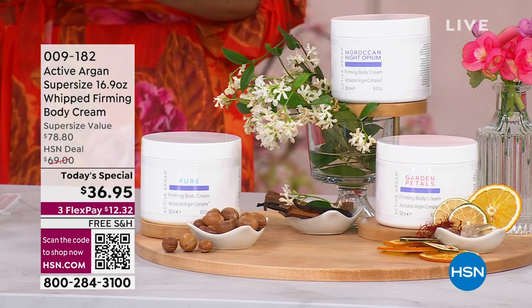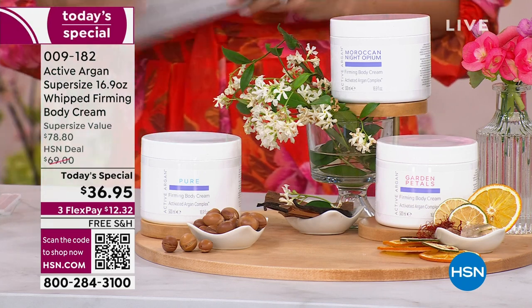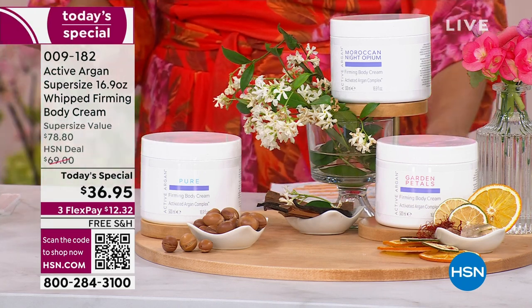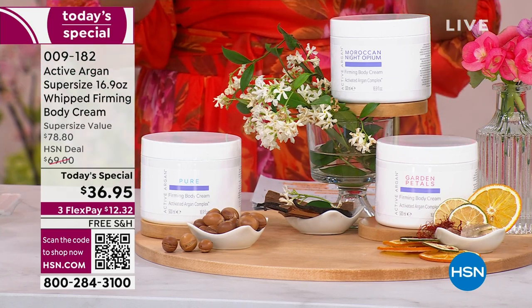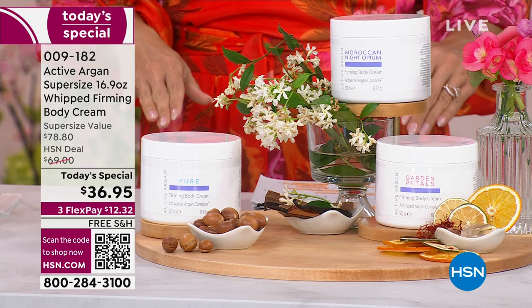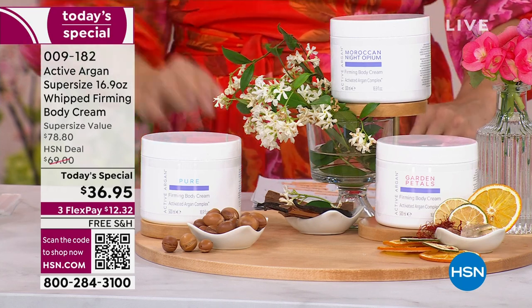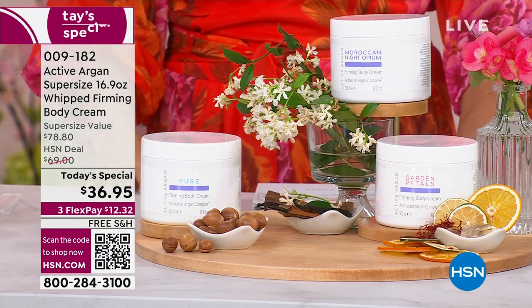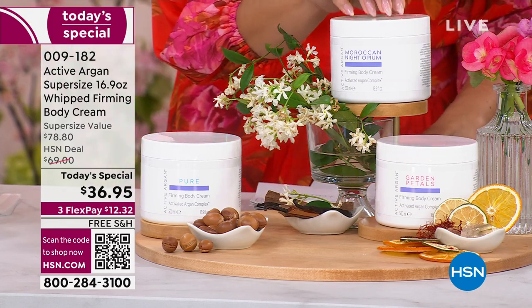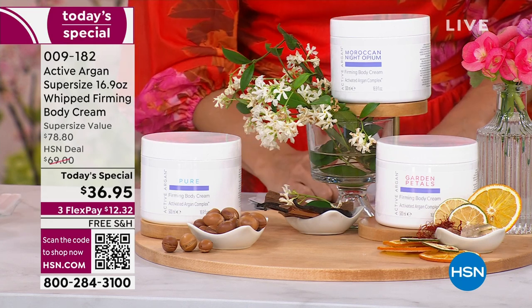It's all thanks to the power of cold-pressed, certified organic argan oil — and not just regular argan oil, but supercharged argan oil from Active Argonne. Not only is it the first time this body cream has ever been a Today's Special, but it's also a new super size. Our regular size is 13.5 ounces at over $62. This is 16.9 ounces in a super-sized tub for $36.95.